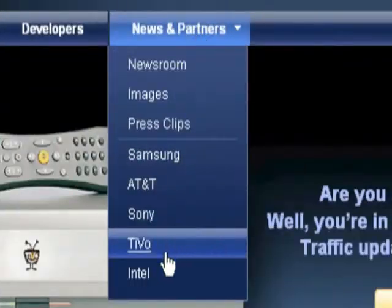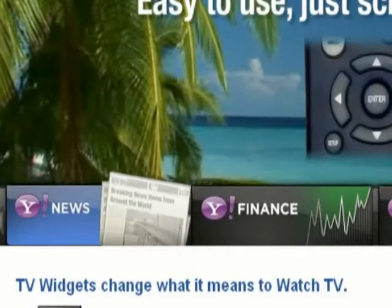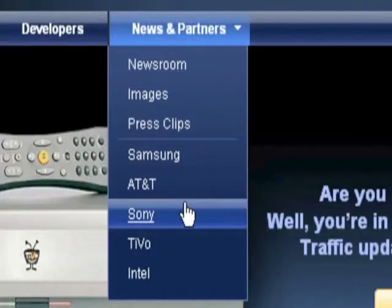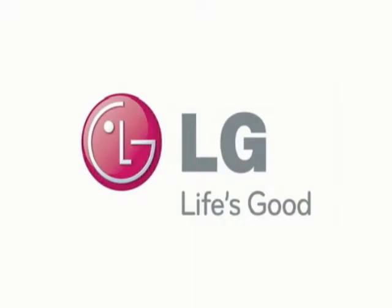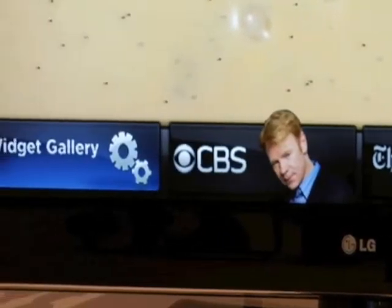Yahoo and Intel have started an initiative called the Widget Channel that will provide access to on-demand news, weather, and photos from Flickr. They've partnered with TV manufacturers including Sony, Samsung, LG, and Vizio. And there are already widgets from Showtime, eBay, The New York Times, MySpace, and Twitter.